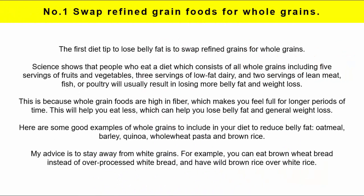Number 1: Swap Refined Grain Foods for Whole Grain Foods. The first diet tip to lose belly fat is to swap refined grains for whole grain foods in your diet. Science shows that people who eat a diet which consists of whole grains including 5 servings of fruit and vegetables, 3 servings of low fat dairy and 2 servings of lean meat, fish or poultry will usually result in losing more belly fat and weight loss. This is because whole grain foods are high in fibre which makes you feel full for longer periods of time, helping you eat less.